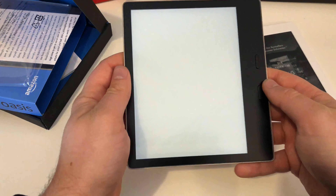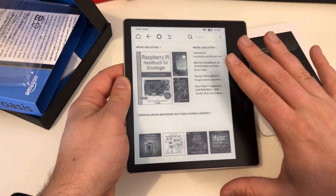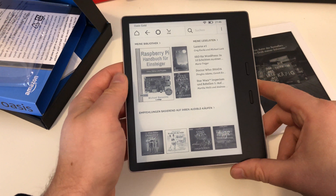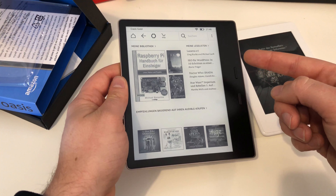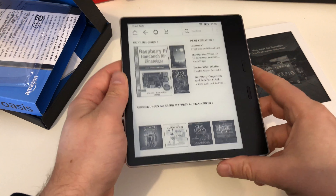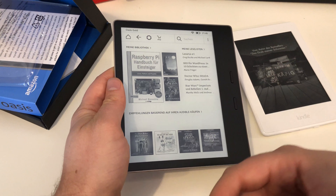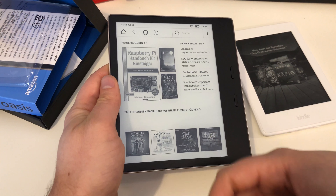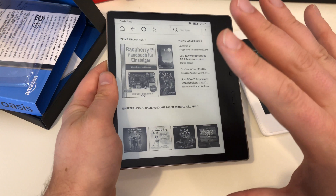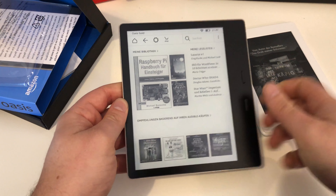I've already done the setup, and the e-ink display in the Kindle Oasis is the fastest-reacting e-ink display I've ever used. Typing in my Amazon credentials and password felt just like typing on an iPad, tablet, or smartphone — the same reaction and same feeling. This is definitely the speediest Kindle device I've gotten my hands on.